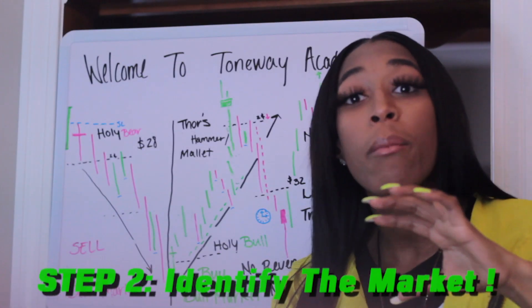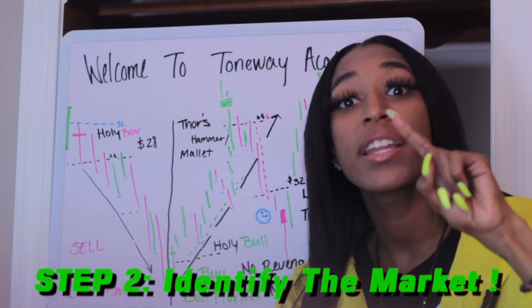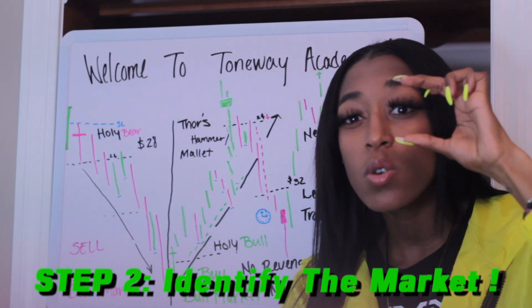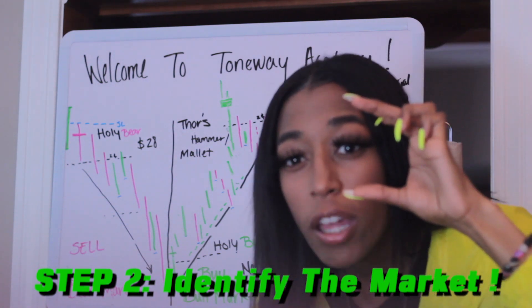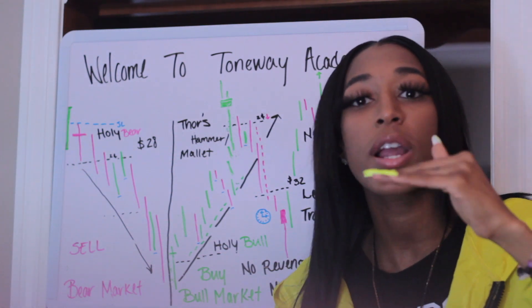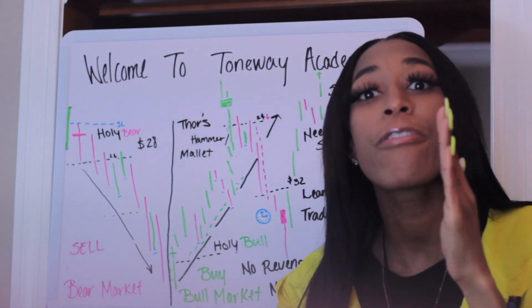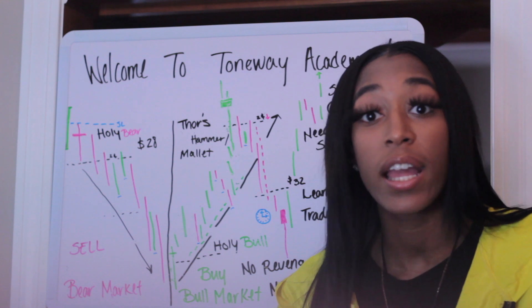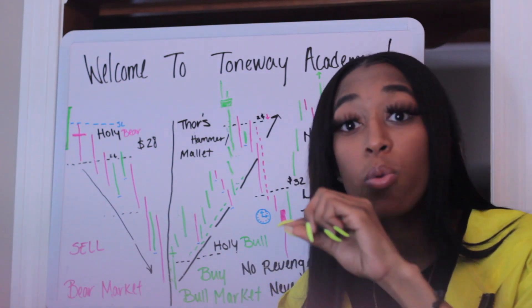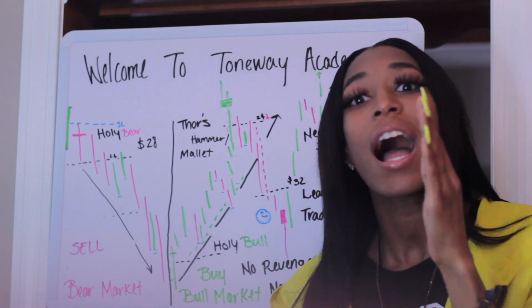Second thing: identify the market from D1. Zoom out and see what's going to be happening all day. Then zoom in 30 minutes, zoom in 15 minutes, zoom in 5 minutes, zoom in M1. Now you're on M1, so you can see how to really trade off this M1. Identify the market — is it bullish all day? Is it going to be bearish all day? Is it going to be a fake-out from the real big market? Identify that.